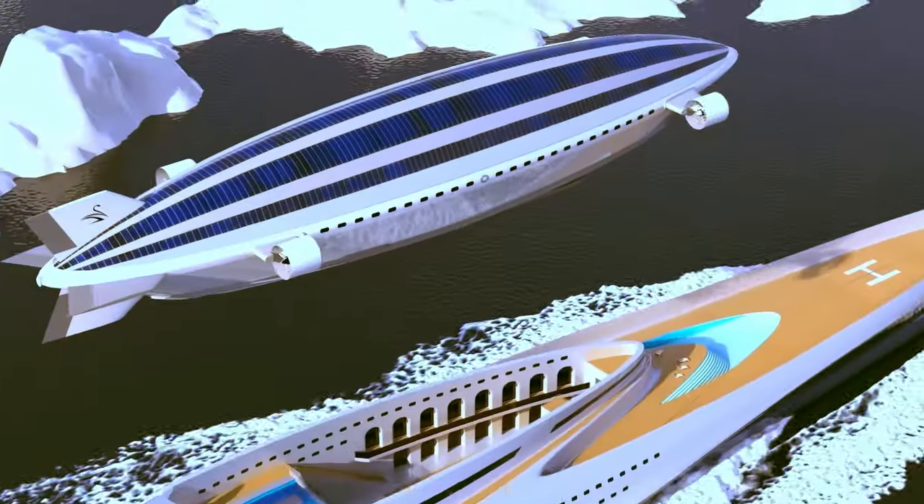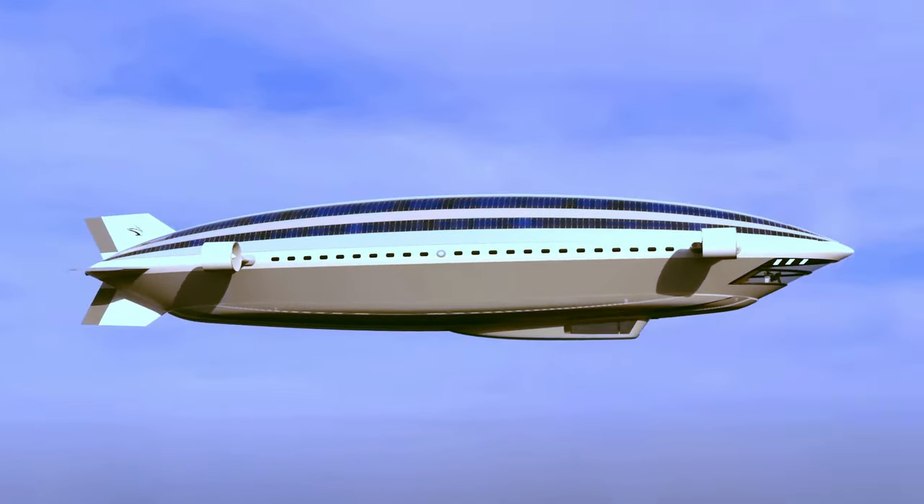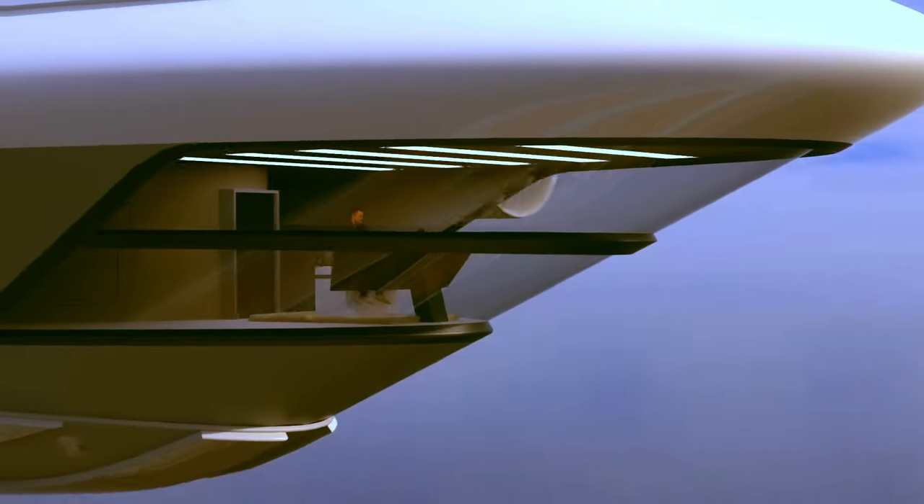Imagine sprawling sundecks, multiple pools, luxurious cabins, and entertainment areas — all on a grand scale.